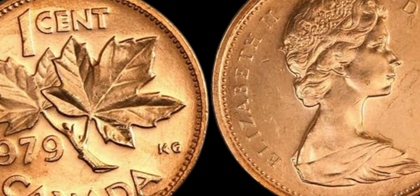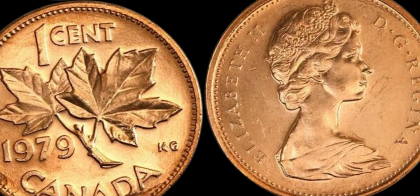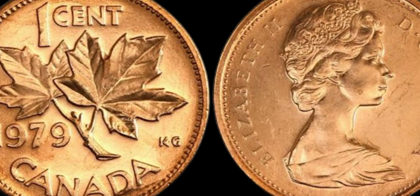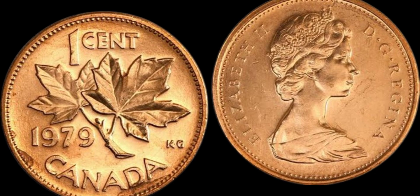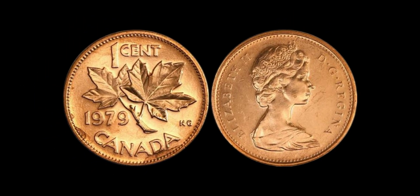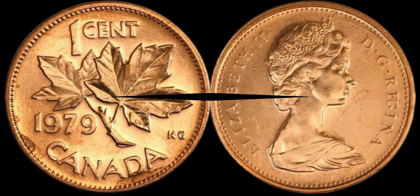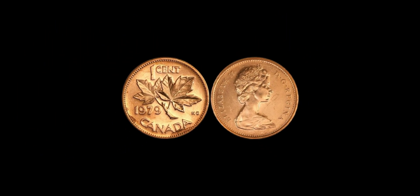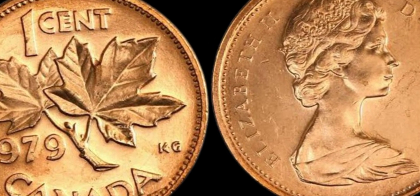First things first, let's talk about the history behind this elusive coin. The 1979 Canada 1 cent coin is a rare gem that was minted in low numbers due to a production error. Only a handful of these coins were released into circulation, making them extremely valuable to collectors. If you're lucky enough to stumble upon one of these coins, you could be sitting on a goldmine without even realizing it. The value of a coin is determined by a variety of factors, including its rarity, condition, and historical significance. In the case of the 1979 Canada 1 cent coin, its scarcity is what drives up its value.